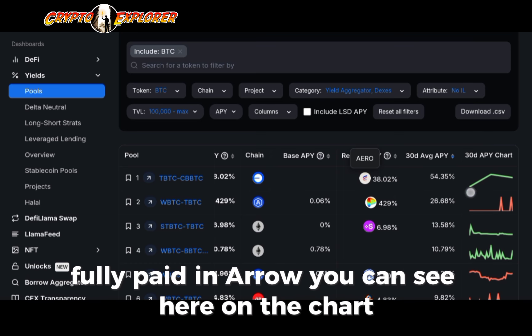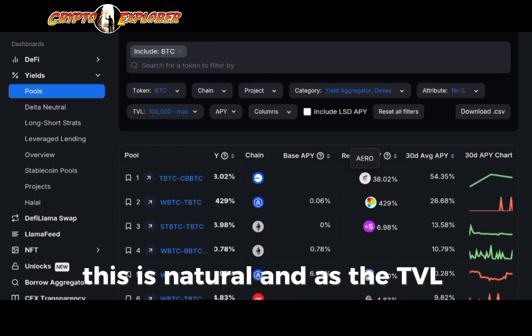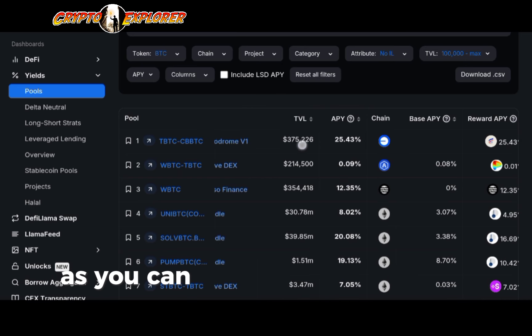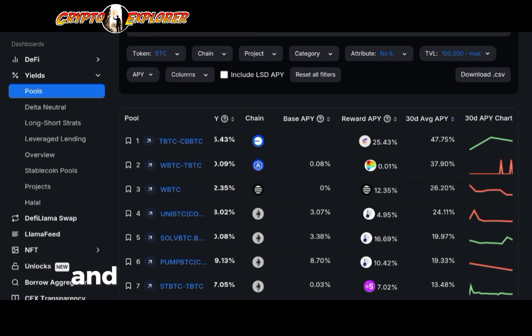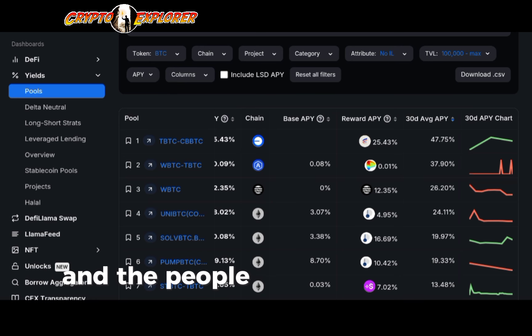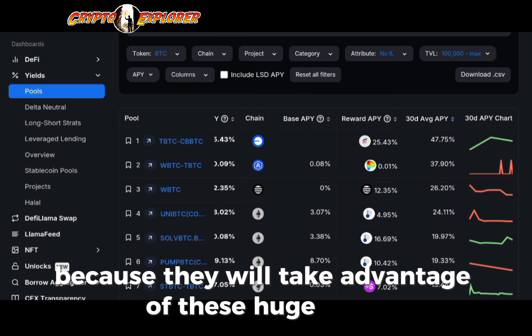You can see here on the chart it just peaked and then there's a little bit of correction. This is natural. As the TVL increases, it's also natural that the reward APY will tone down a little bit. The TVL has increased to $375,000 and the reward APY has toned down to 25%, which will keep going down if people keep depositing to the pool. But still, it's a great opportunity — the people who jump in first will profit the most by taking advantage of these huge APYs.